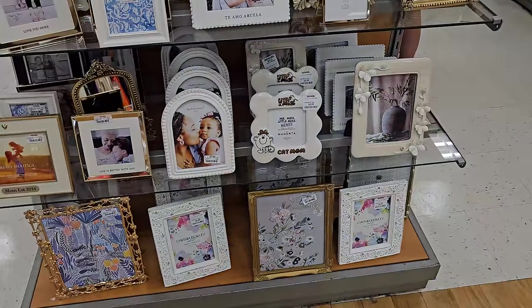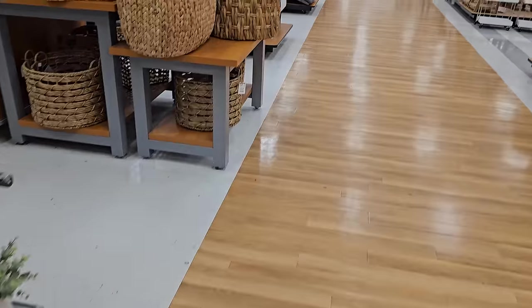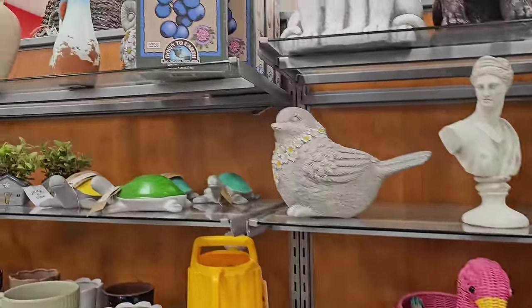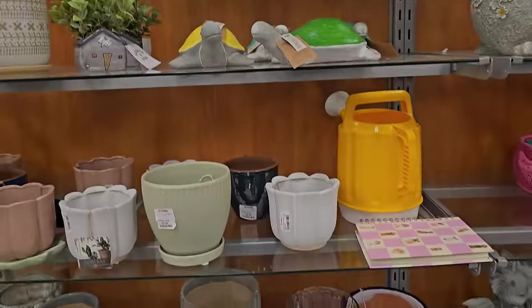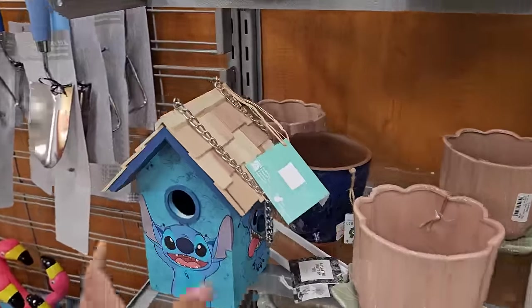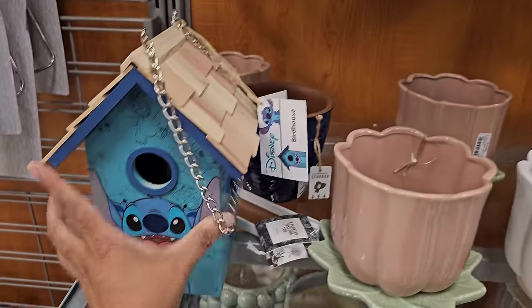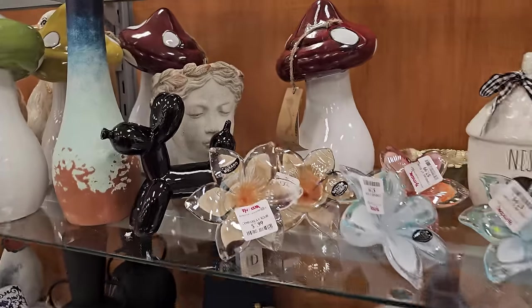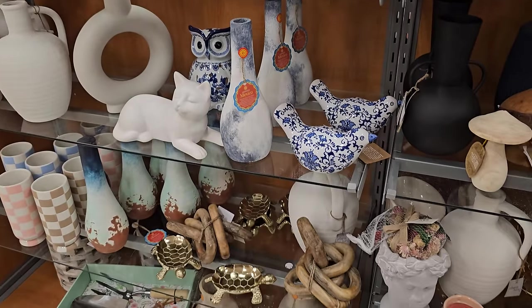There's some guy clipping his toenails behind me — I don't want to film him. A lady fanning her bra — I hope I didn't get her. Down to Earth acid mix. Oh look at this — Stitch birdhouse! That is $20. Some things over here — $12.99. Not a lot of decor.